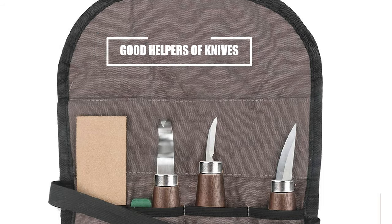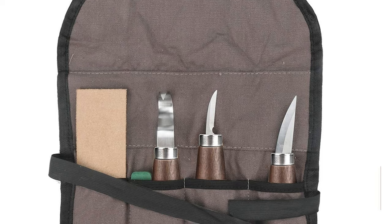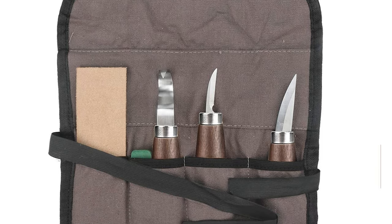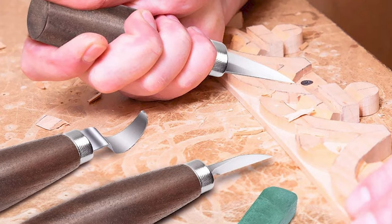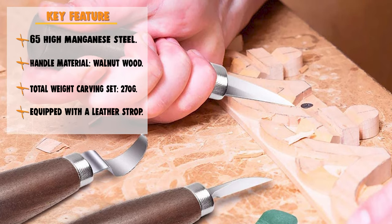Good helpers of knives: specially equipped with a leather strop and a polishing compound in the tool set. Apply the polishing compound to the rough side of the leather strop, and then rub the blade back and forth. This wood carving set is a great gift to meet the needs of beginners, amateurs, and professional woodcarvers.